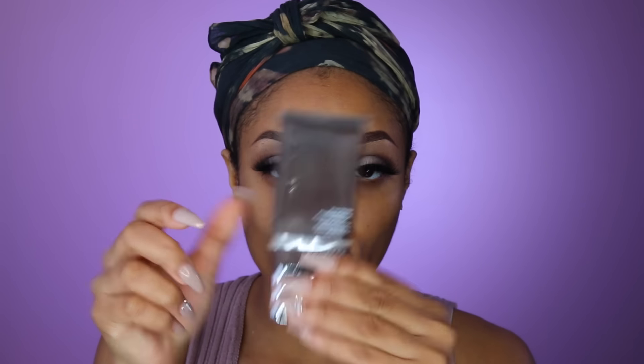Next I'm going to go in with my Milani Conceal + Perfect foundation — this is a two-in-one foundation and concealer and I'm using the color Tan, number nine. This is my first time using it and I'm really excited; I've heard a lot of great reviews. I actually forgot to go in with my Becca Ever-Matte Poreless Primer first, because that's something I use all the time to keep my T-zone from getting oily.